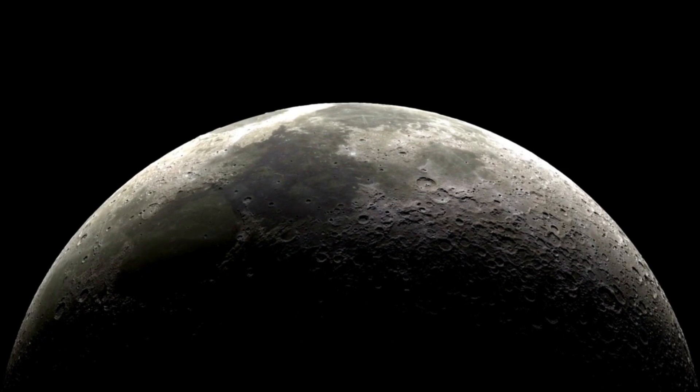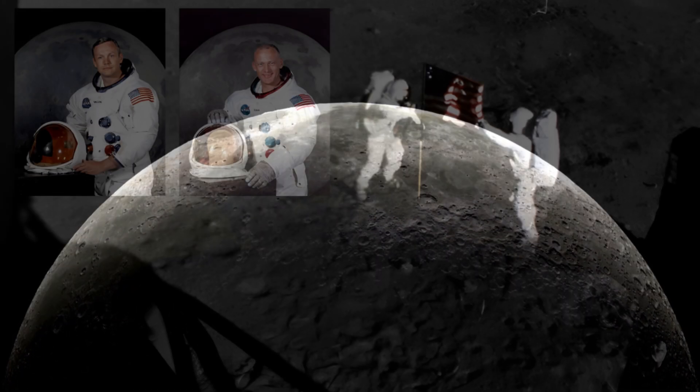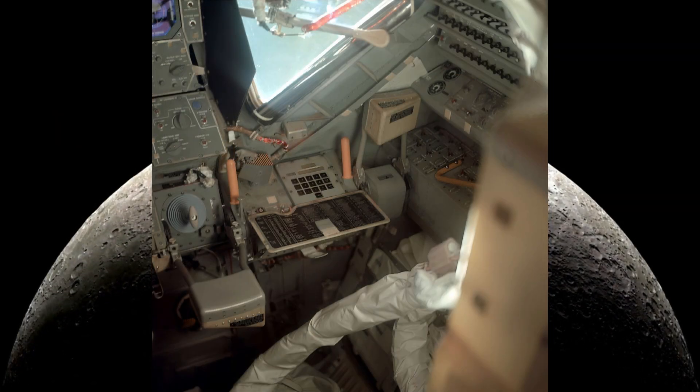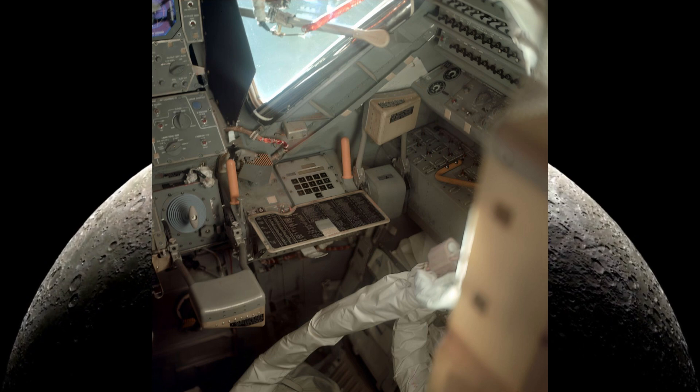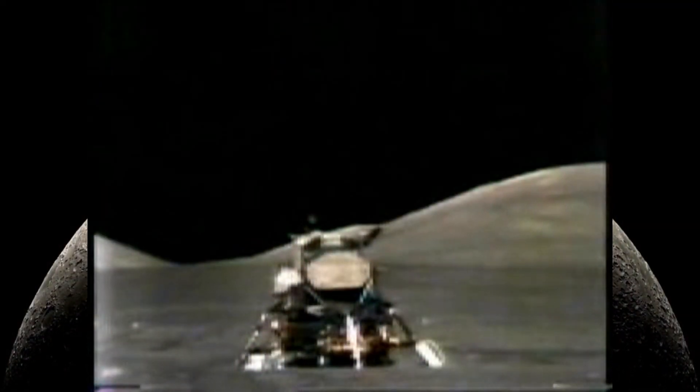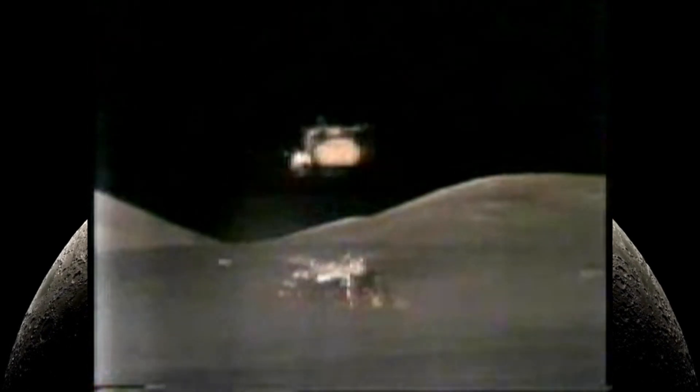This incident occurred after Neil Armstrong and Buzz Aldrin had completed their historic moonwalk. They were getting ready for liftoff from the lunar surface, but inside the Eagle lunar module, they encountered a critical problem. The knob of the engine arm circuit breaker had broken off. This was a vital component for sending power to the ascent engine, and without it, the engine wouldn't ignite — it would have left them stranded on the moon.